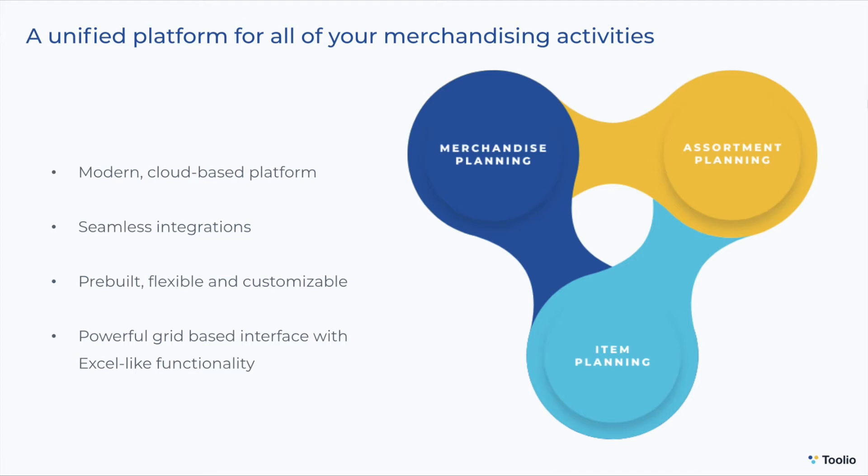Tulio seamlessly integrates with your ERP, BI tool, commerce platform, and other data masters, so all of the information that you need to create plans, track progress against them, and re-forecast is aggregated and updated in real time.